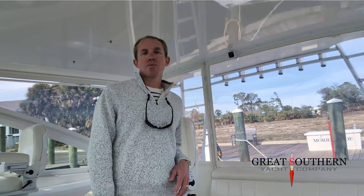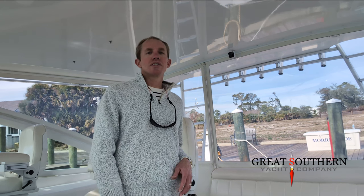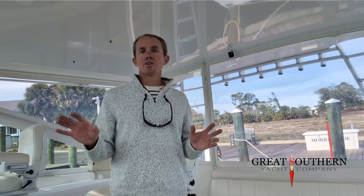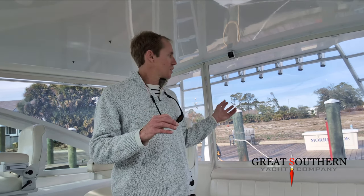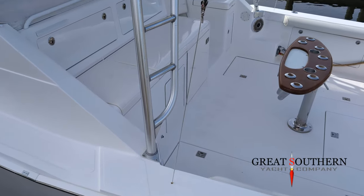Hey guys, Chris Sailors, yacht broker, Great Southern Yacht Company out of Destin, Florida. Today I'm on one of our listings — it's a 2004 Cabo 45 Express. This is an absolutely gorgeous boat. I'm on the bridge deck now. I always love the bridge decks of these boats; you can see what's going on in the cockpit. This particular boat has a full isinglass enclosure. Without further ado, let me show you around.